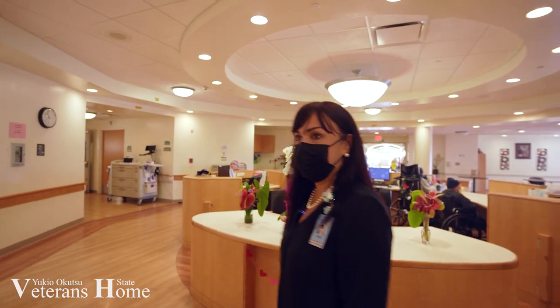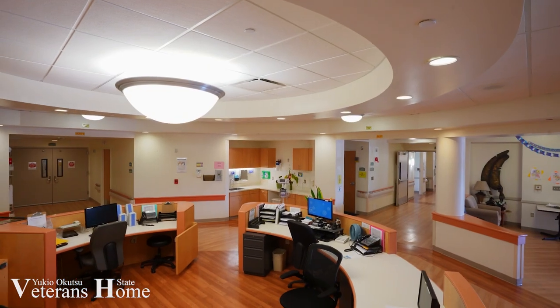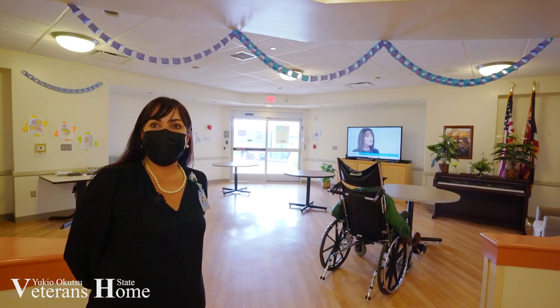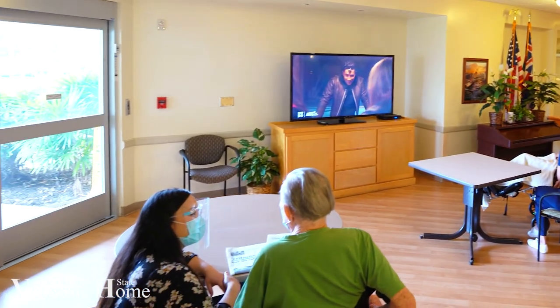This is our Ohana 2 nurses station where we have a circular design to allow for views of all of our wings here. Here is one of our two TV lounge areas for residents who prefer a quieter setting and to do independent activities.